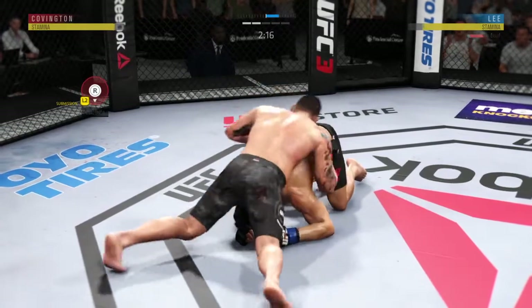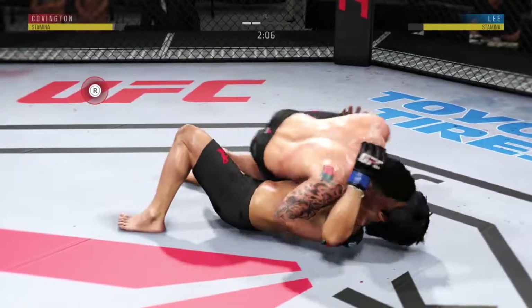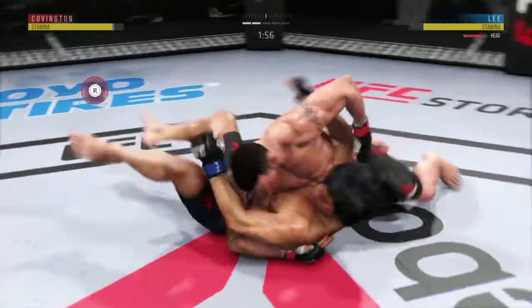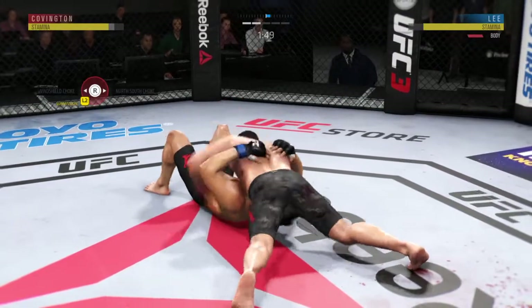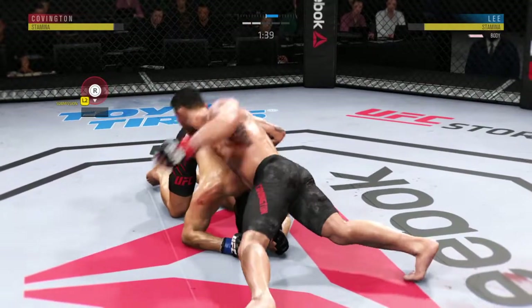Excellent movement here on the ground. He's doing a great job of moving and transitioning here on the ground. Ground and pound strike there now — he's got a half guard. Always trying to better his position. Good shot to the body.